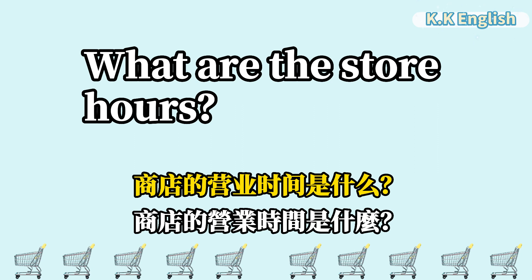What are the store hours? 商店的营业时间是什么? What are the store hours?